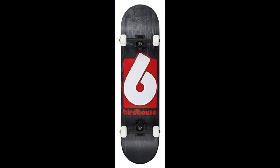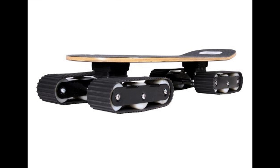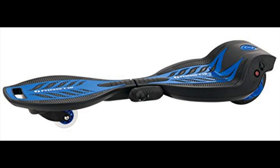A skateboard is a type of sports equipment used primarily for the activity of skateboarding. It usually consists of a specially designed maple wood board combined with a polyurethane coat to use for making smoother slides and stronger durability. Most skateboards are made with seven plies of this wood.